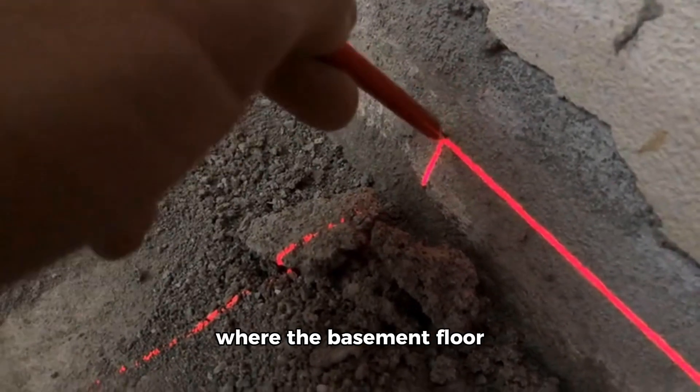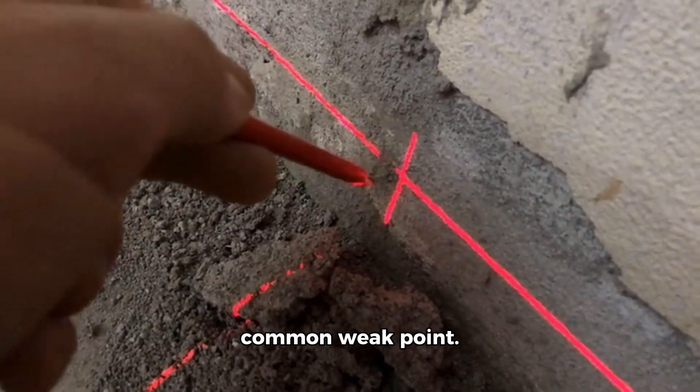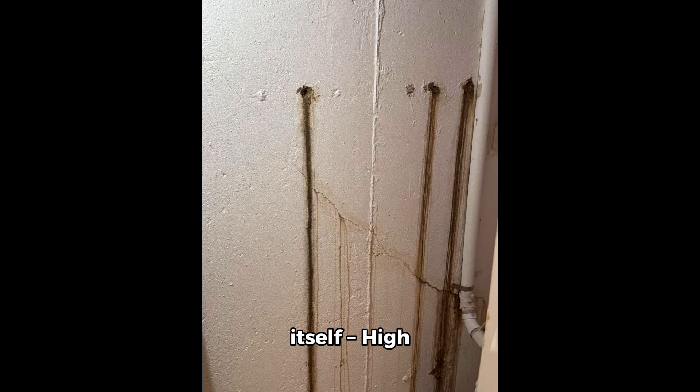Cove joints — the joint where the basement floor meets the walls — is a common weak point. Pipes and tie rod holes, openings where plumbing or structural supports penetrate the concrete, can become entry points for water. High hydrostatic pressure can even force moisture through solid concrete walls.